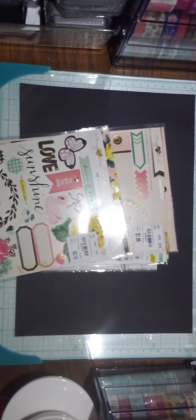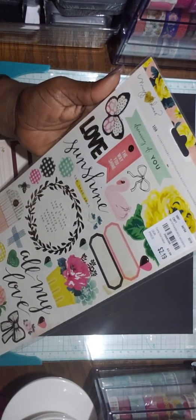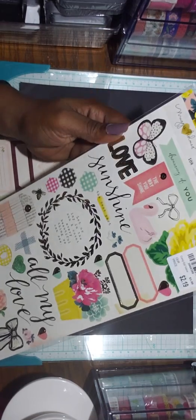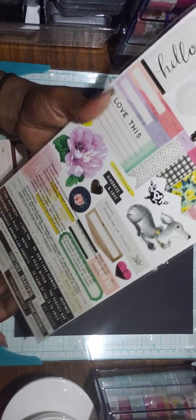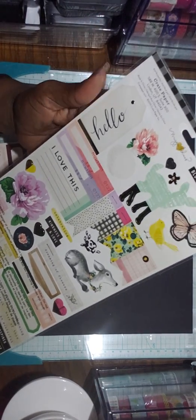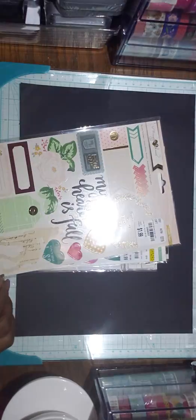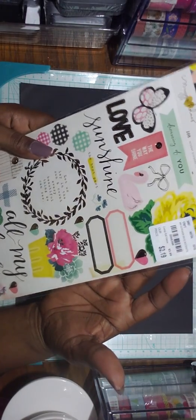This is a repurchase — the Maggie Holmes 6x12 from the Bloom collection. I love this. Bloom is my favorite. SKU number is 2068399. And this one is from the Open Book collection, SKU 2068457 — another repeat.